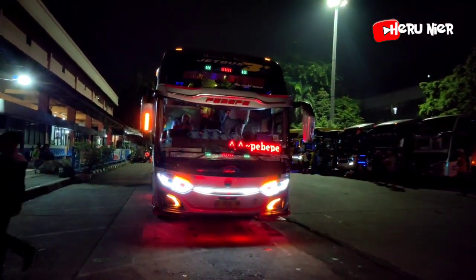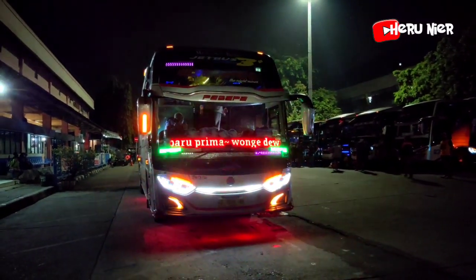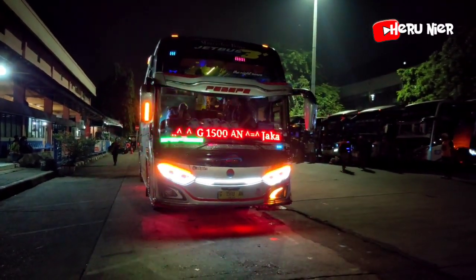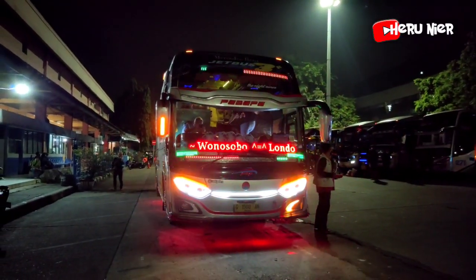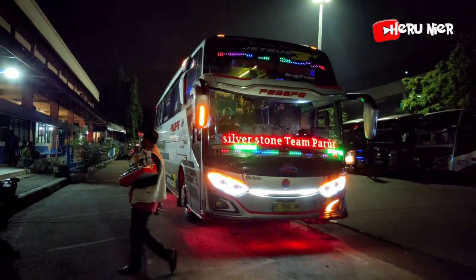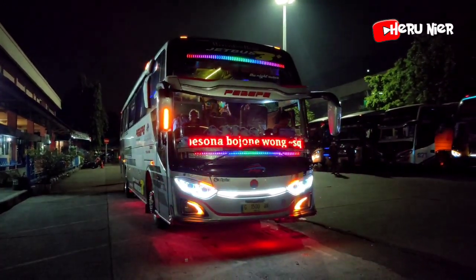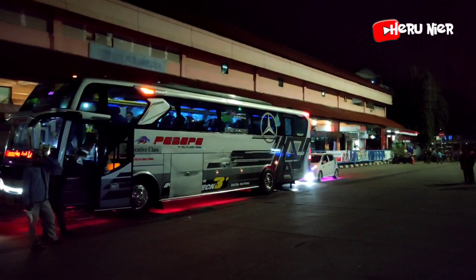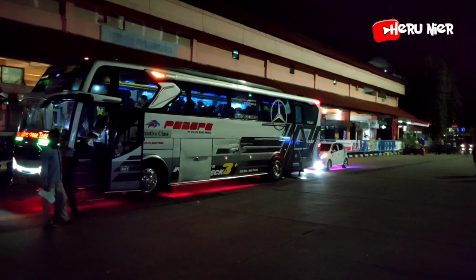Suasana malam hari ini jadi meriah karena kedatangan armada dari PO PBP. Lampu strobo-nya tumpuk tiga, lalu ada running tank-nya juga, dilengkapi variasi lampu kolong dari armada bus PBP dengan julukan Silverstone. Menggunakan bodi Jetboost 3 SHD. Penumpangnya terpantau full seat, mantep banget. Ada variasi stainless-nya juga di armada bus-nya.